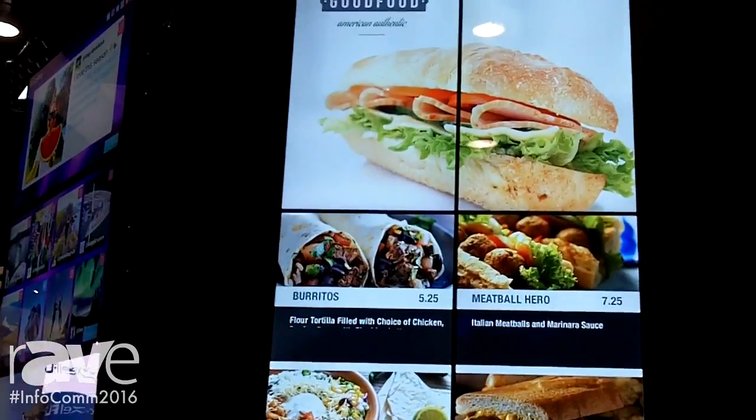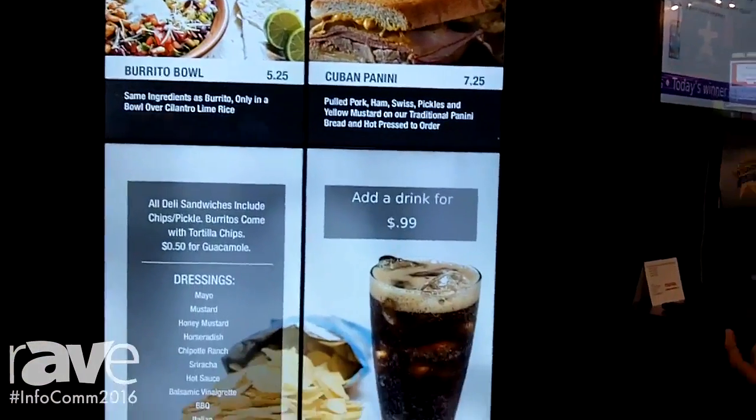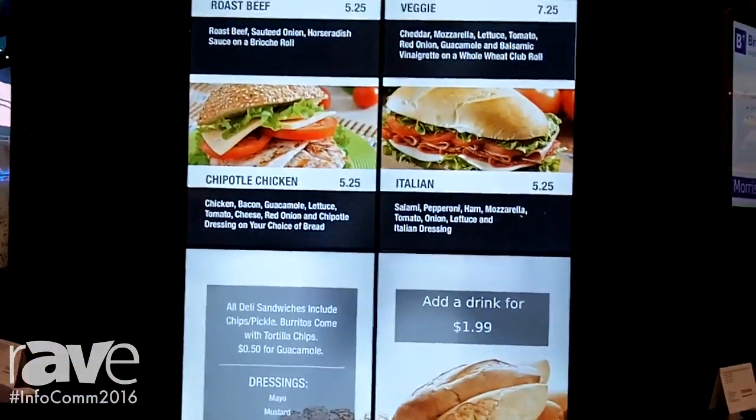And the digital menu — the nice thing about this is the content is also changeable. So it's not just a fixed video that's going on. There's an overlay of HTML content that allows you to change the pricing. So in this case, we had added drink for $0.99. We can now change that pricing to $1.99.